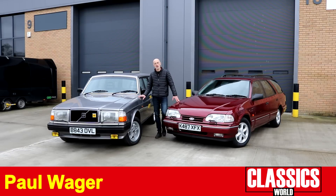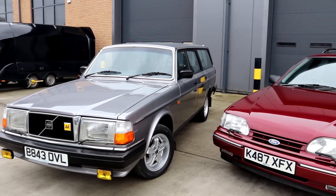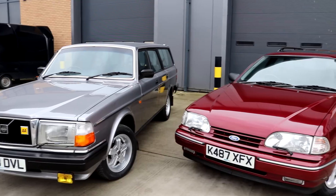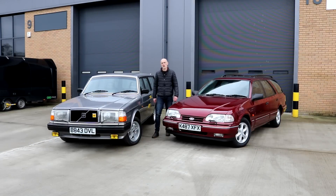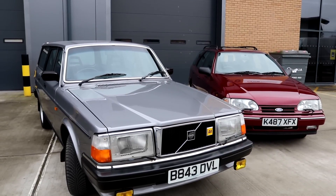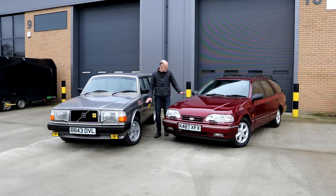Something we noticed recently at Classics World is a growing interest in modern classic estate cars, and here we've got two perfect examples of the breed. We've got the evergreen Volvo 240, which everyone will remember from their childhood — it ran from the 70s right up until 93 when they made the last ones — and here we have a 93 example of the Ford Granada Scorpio estate. We're down at Stone Cold Classics here in Kent, where they specialise in finding super mint examples of cars just like this. So we've got the old-style Volvo and the rather newer Ford — how do they compare?